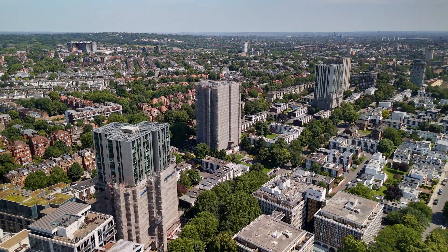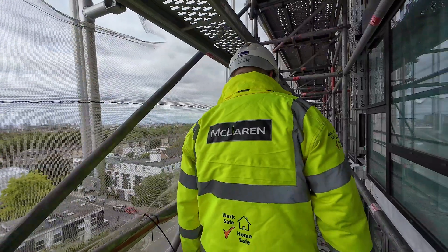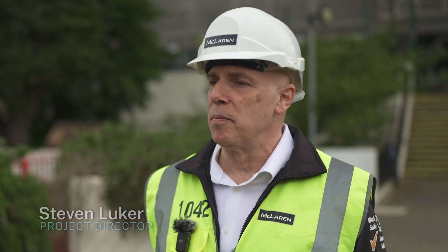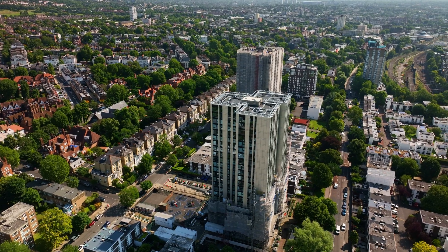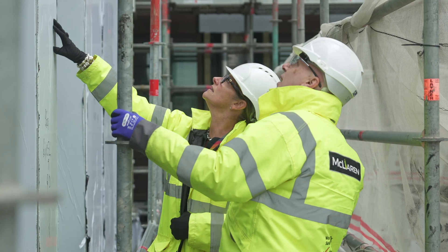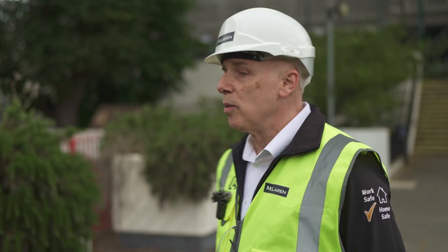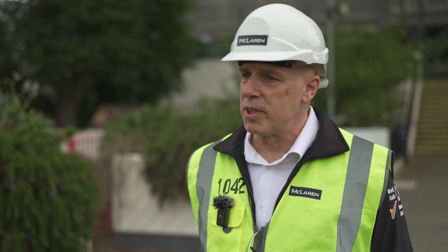My name is Steve Luca. I'm the project director for McLaren Construction. I'm the operational lead for the Chalcotts project, which is a fire remediation project for the London Borough of Camden, where we are currently replacing the cladding and the windows to four 23-storey tower blocks. Currently I'm standing outside Dorney, which is one of the towers in Swiss Cottage.